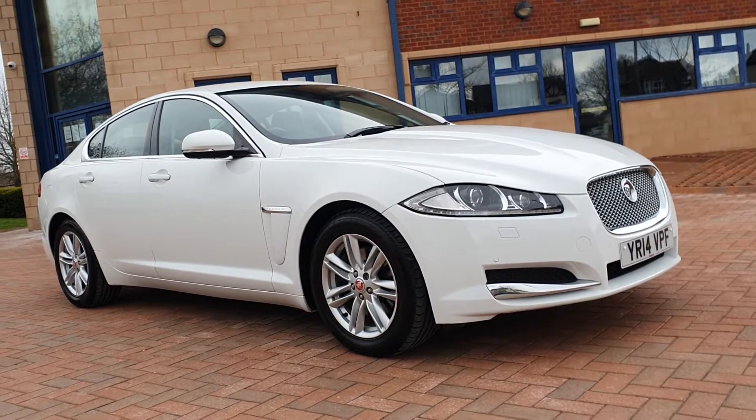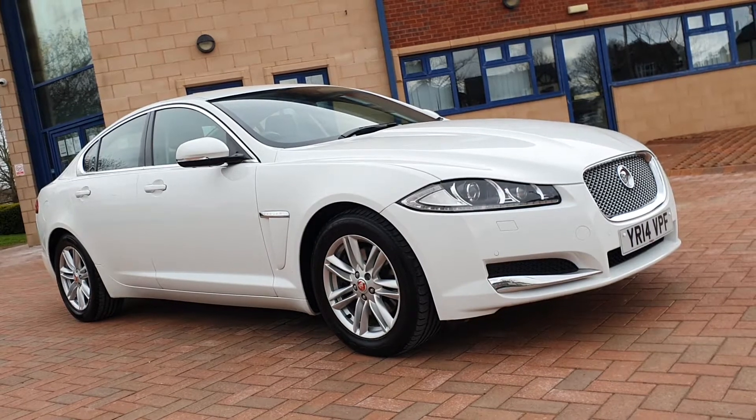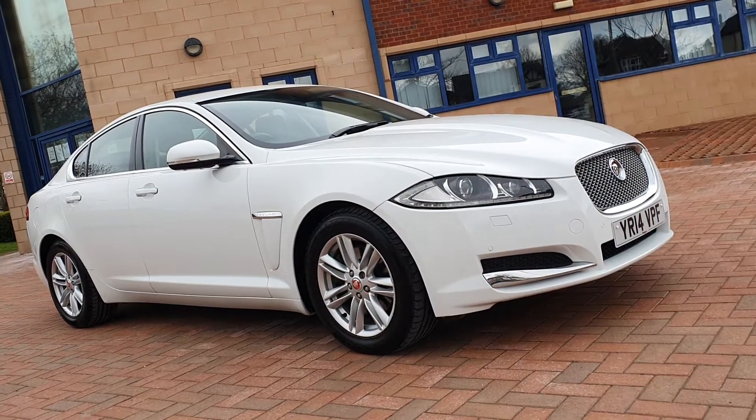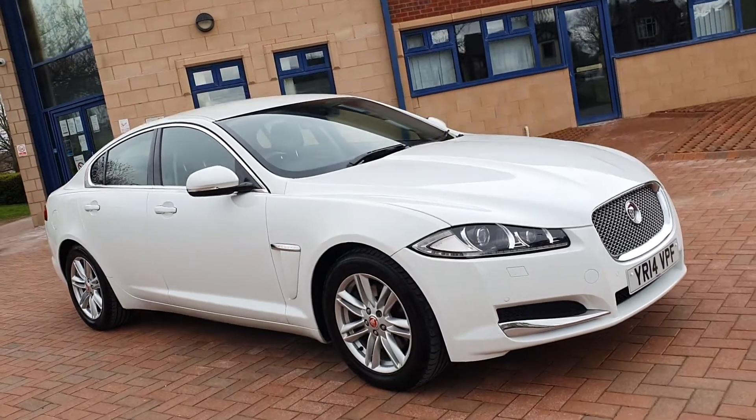Good afternoon folks, I'm Sean from Shilton Car Sales here on a Saturday afternoon. It's just about to rain so we're going to have to zip through this video. Latest arrival straight from the auction this morning is a Jaguar XF. It's a luxury diesel automatic, finished in green. Beautiful colour for the car.